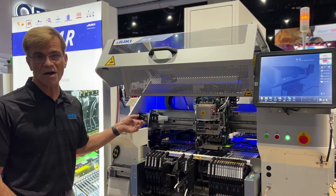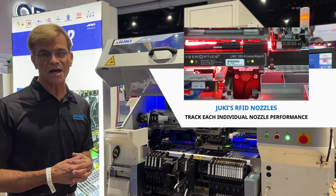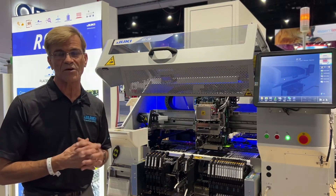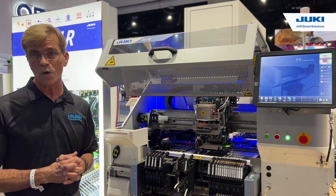This machine actually has RFID nozzles so we can tie this specific nozzle to the component to the board for complete military and aerospace traceability like no one else has.